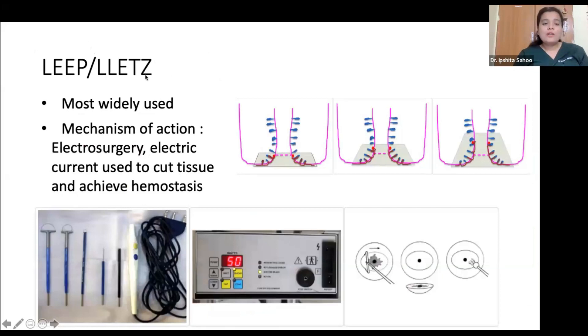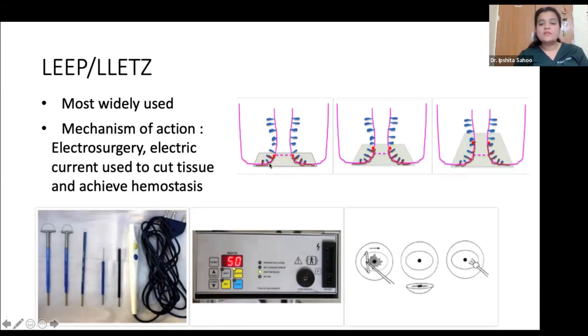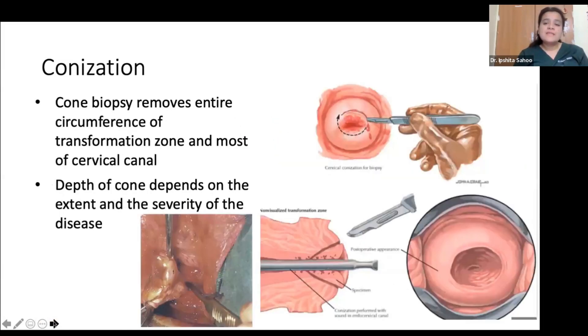For LEEP or LLETZ, using a loop and electrosurgical unit, the entire transformation zone of the cervix is cauterized and the cervical epithelium along with some part of the endocervical canal is removed — a very effective procedure for pre-malignant lesions. Similarly, conization uses a regular cold scalpel instead of an electrosurgical unit to remove the transformation zone and part of the cervical canal.